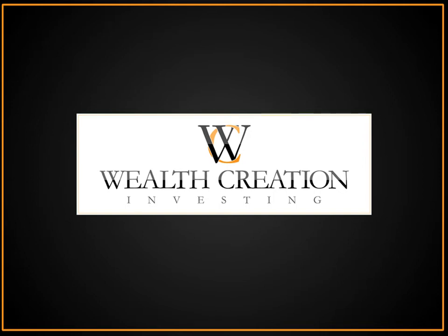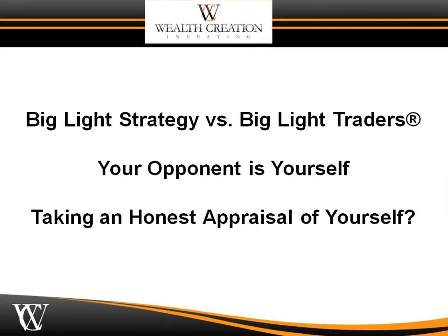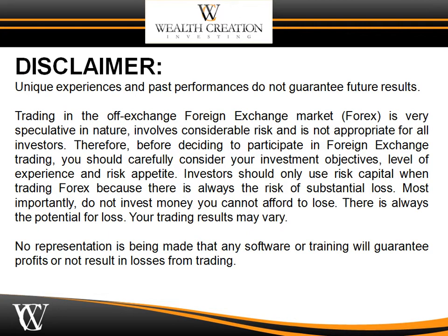Welcome to Wealth Creation Investing. My name is Forex Joe and in this video we're going to revisit one of our favorite subjects — the big light strategy versus big lights traders, which I have trademarked. Your opponent is yourself. What we're asking you to do is take an honest appraisal of yourself and learn how to maneuver in the most liquid market on earth today: the spot Forex.